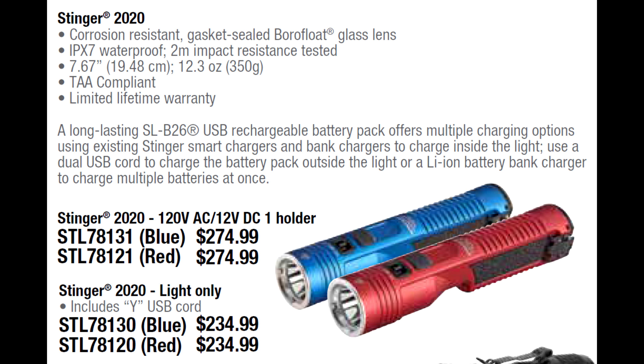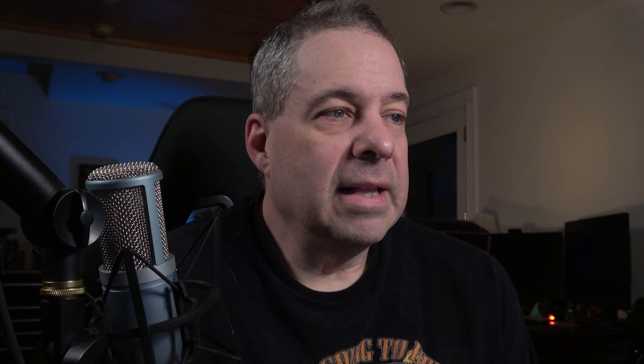If you need light and you like the Streamlight Stinger 2020, before now you could only get it in black. Now Streamlight has come out with red and blue options, so you have three color choices. The pricing is a little high at $274.99 with the charger. I think there are very good quality alternatives that are much less expensive — like the Coast lights, which I've been bragging about for years.